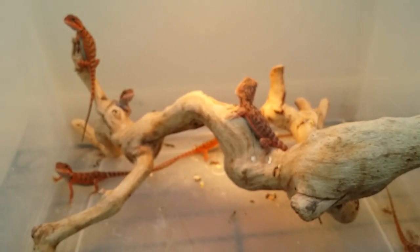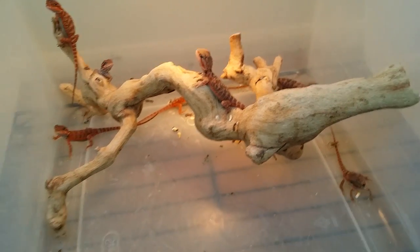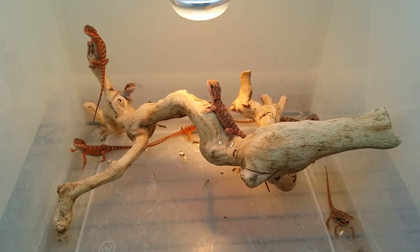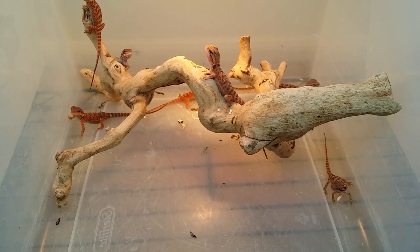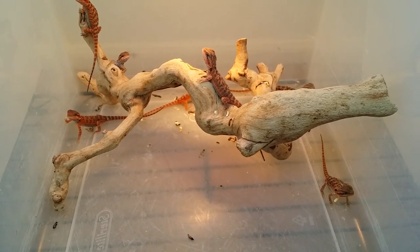So that's the guys, that's the new babies. They're all doing great. I'll do a feeding video once they're more aggressive eating. They eat, but they eat at their own pace. These guys are not like dump 50 crickets in and they're all gone in minutes — these guys, you dump 50 crickets in, you come home, they're all gone.